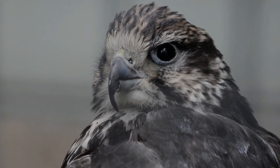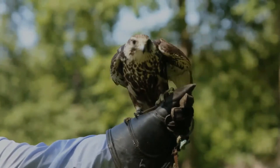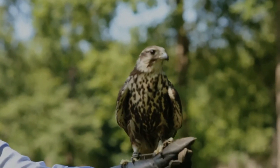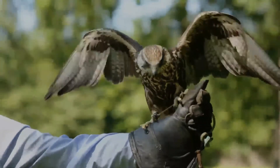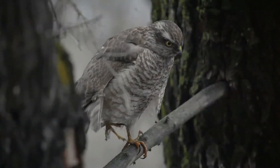It is a raptor of open grasslands, preferably with some trees or cliffs. It often hunts by horizontal pursuit, rather than the peregrine's stoop from a height, and feeds mainly on rodents and birds. In Europe, ground squirrels and feral pigeons are the most common prey items.